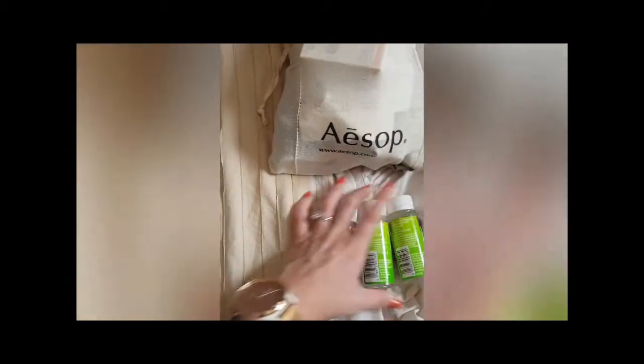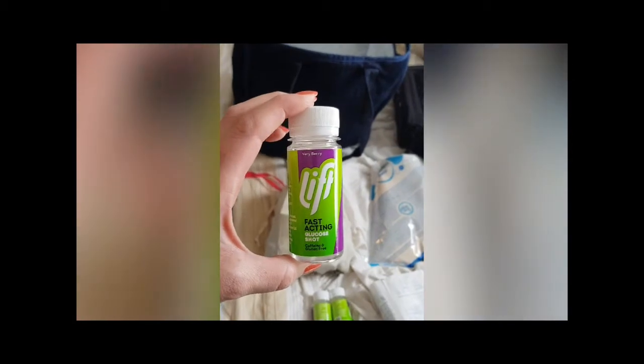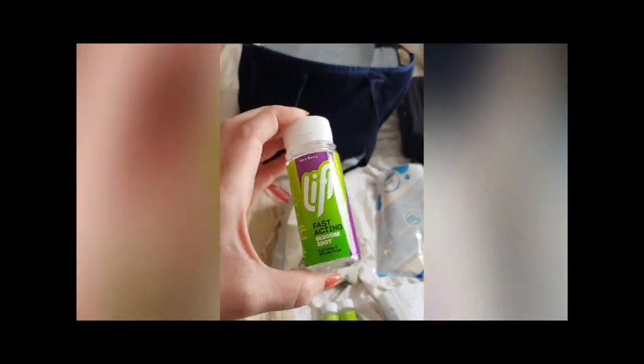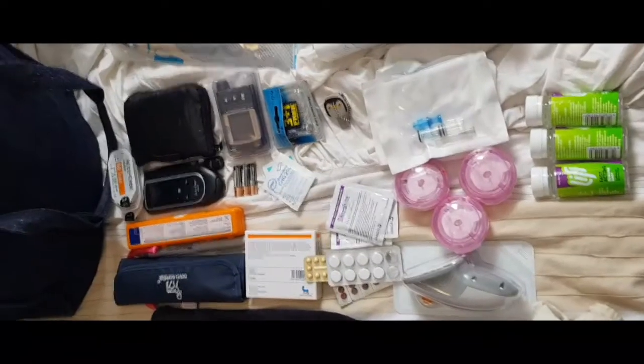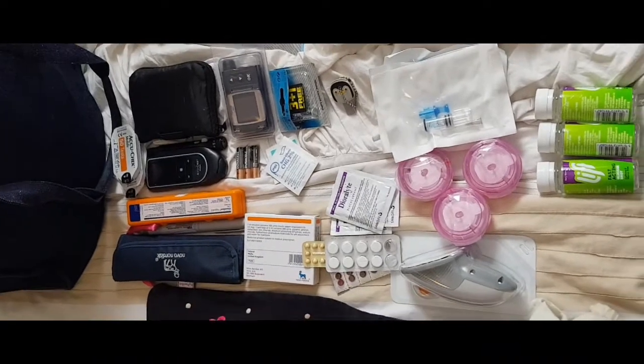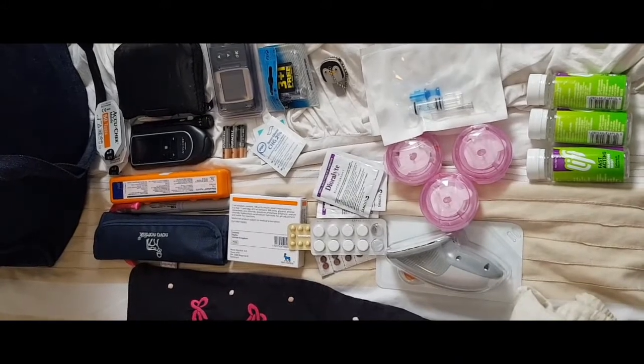Then we've got diabetes supplies. I always travel with a few HypoFixers — it used to be called Gucu Juice, it's called Lift now. It's liquid, which is important for me right now because solid food is challenging. Here in my diabetes bag, let's go through what a type 1 diabetic would typically take away on holidays. As you can see, type 1 diabetes requires quite a few things.